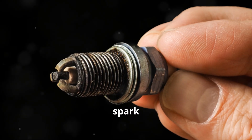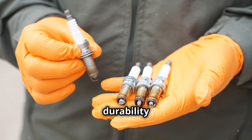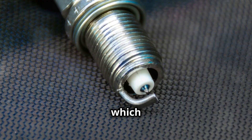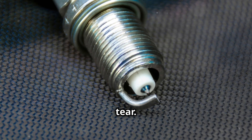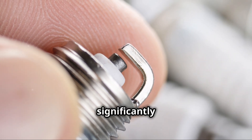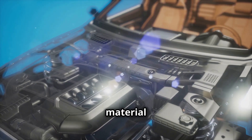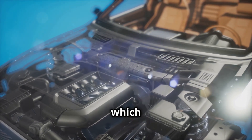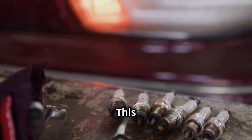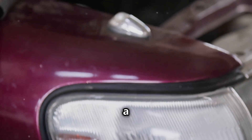Next, platinum spark plugs. These are a step up from copper spark plugs and are known for their durability and longevity. Platinum spark plugs feature a platinum disc welded to the center electrode, which helps them resist wear and tear. This makes them a more durable option compared to copper spark plugs, and they can last significantly longer. They last longer than copper, thanks to the platinum tip that resists wear. The platinum material is much harder than copper, which means it can withstand the harsh conditions inside the engine for a longer period of time. This makes platinum spark plugs a great choice for those who want a longer-lasting option without having to spend a fortune.